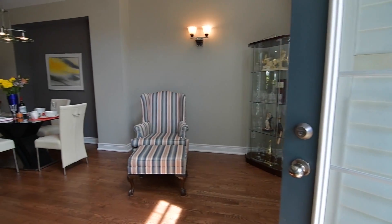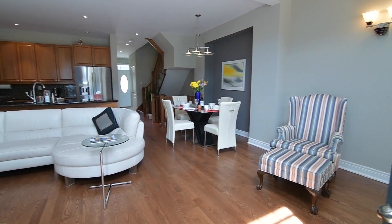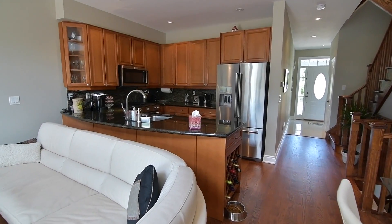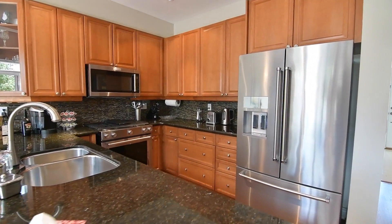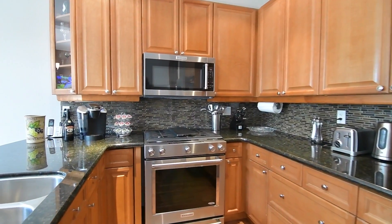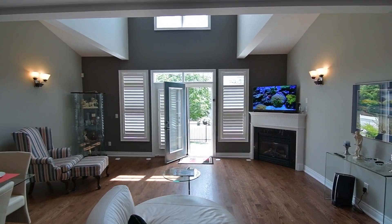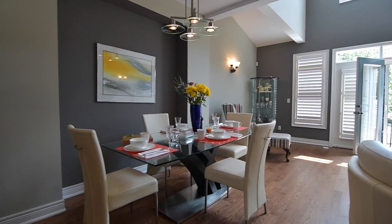The stunning custom kitchen showcases granite countertops, maple cabinetry with a built-in wine rack, glass-tiled backsplash, as well as stainless steel double undermount sink and appliances including a side-by-side fridge with bottom-mount freezer, oven with gas cooktop, built-in microwave range hood, and dishwasher. A cathedral ceiling with fan and second-storey windows floods the area with natural light, and the corner gas fireplace with marble surround spreads warmth throughout the rooms.